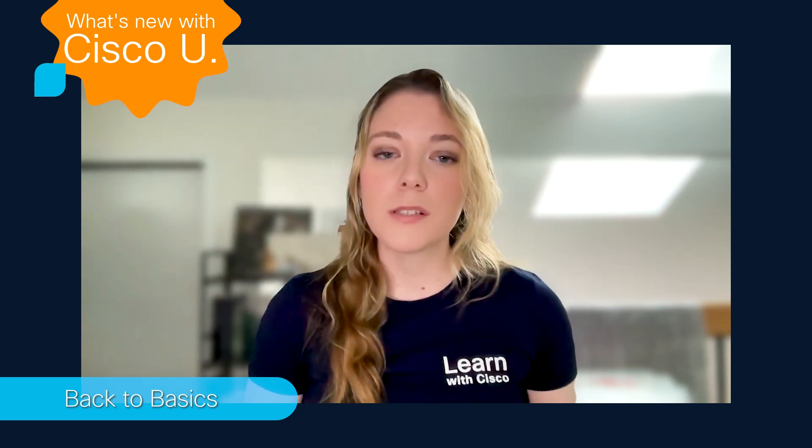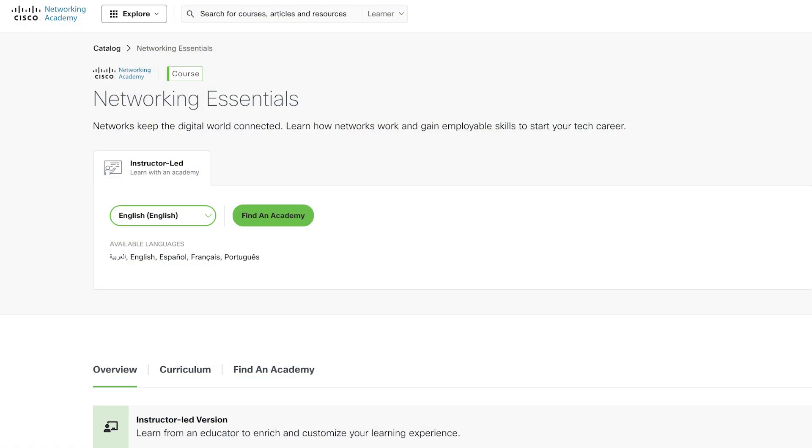A solid understanding of network fundamentals and hands-on skills is important, beginning with the CCST certification. If you build cybersecurity and automation skills on top of a strong networking foundation, that will set you apart in your field. A key course if you are pursuing the CCST networking certification is Networking Essentials on Cisco Networking Academy.